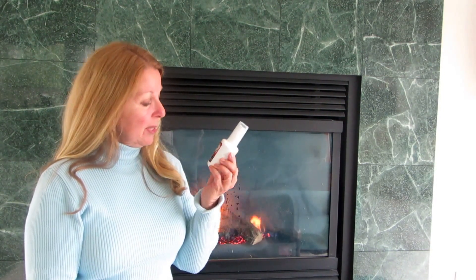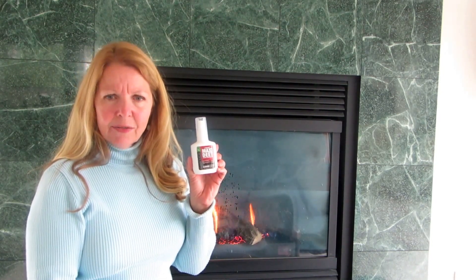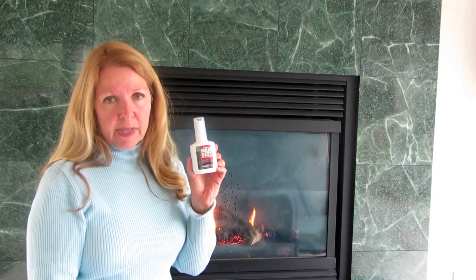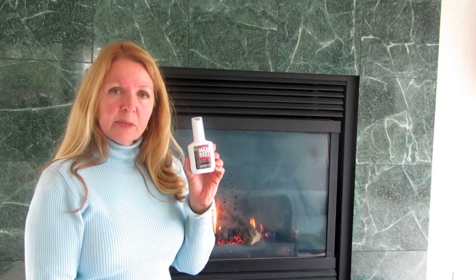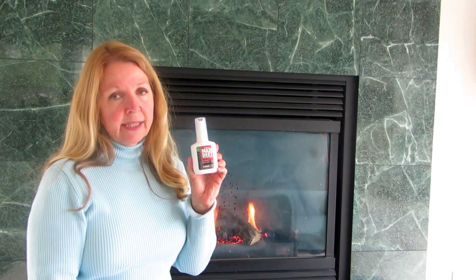It repels mosquitoes, black flies, ticks, fleas, and chiggers. I'm mostly concerned with the mosquitoes, black flies, and ticks, but there are other things that it repels that aren't insects found in areas where I go.